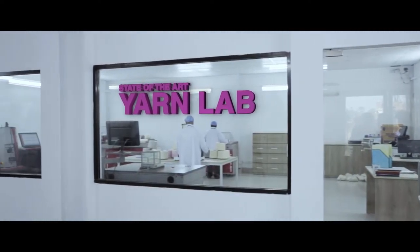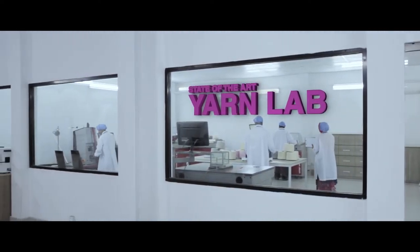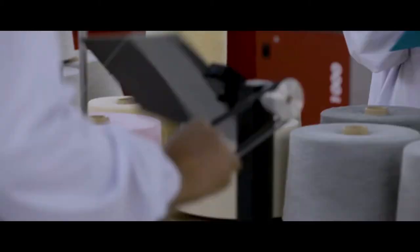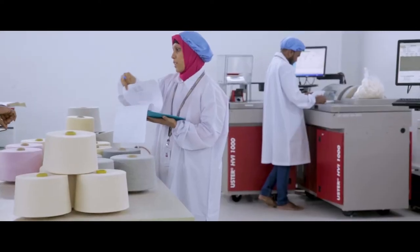Our high-precision testing and simulation equipment in our various laboratory facilities enable us to monitor and maintain the quality of our products.